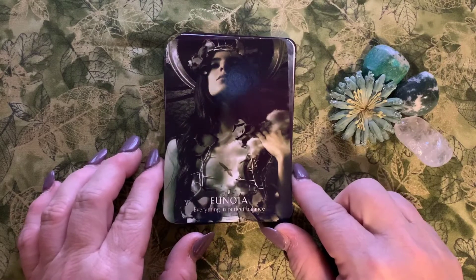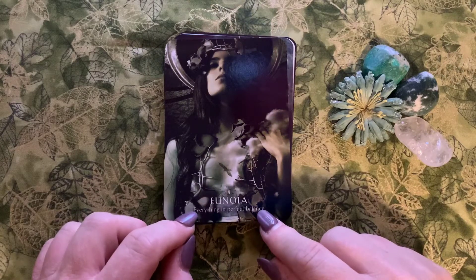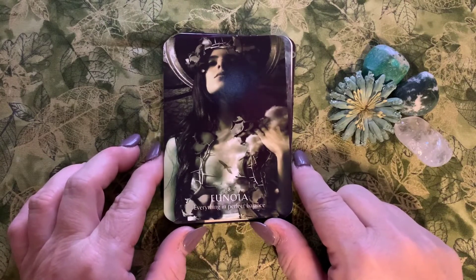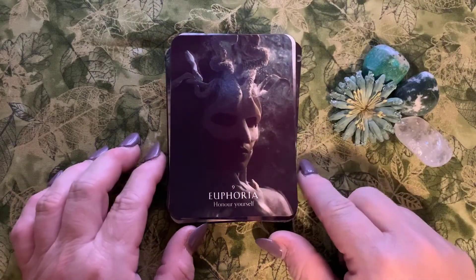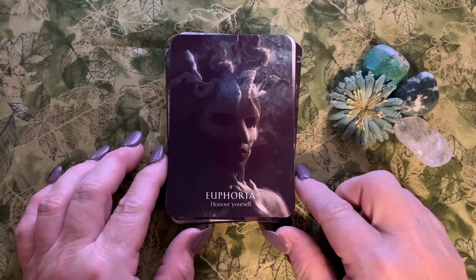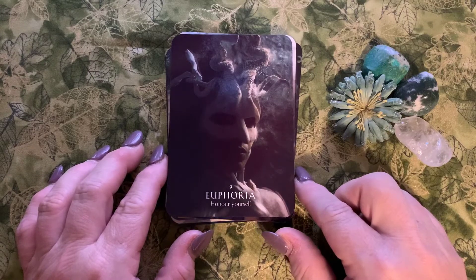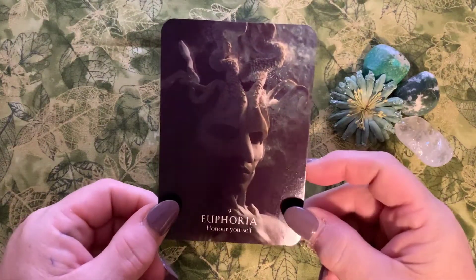Number eight is Eunoia: 'everything in perfect balance.' It's a Greek word meaning well-minded and beautiful thinking with crystalline, clear thought processes. Number nine is Euphoria: 'honor yourself.' Euphoria is that feeling of intense excitement, happiness, and bliss. I thought it was interesting — the word euphoria, but the image didn't quite convey that to me, so I need to really study these cards and look deeper into the imagery.